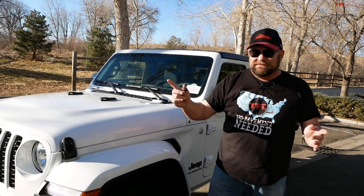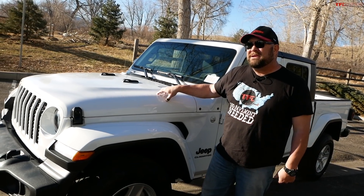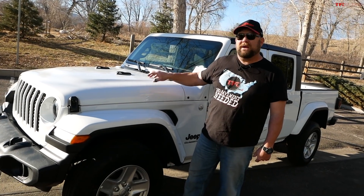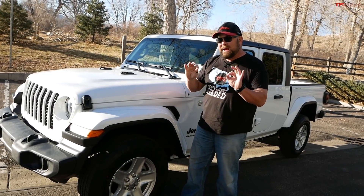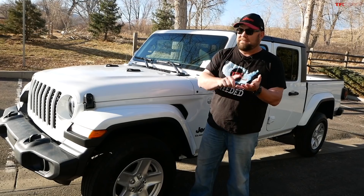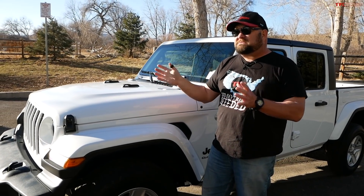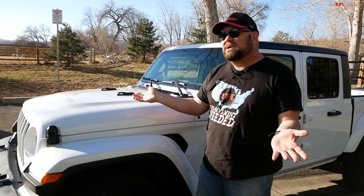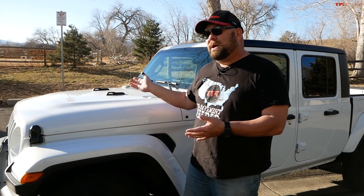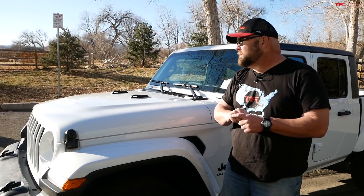This one comes in at about $38,000–$39,000 sticker. The absolute entry-level Sport is around $34,000 — that's a manual transmission, no frills. So let's say between the two of them, $35,000 will get you a base model truck with a couple little goodies.